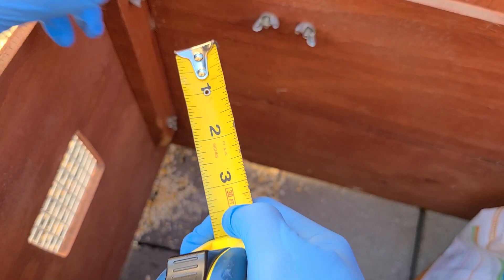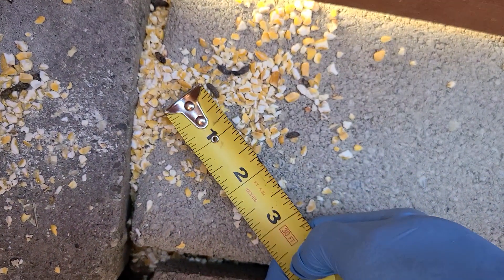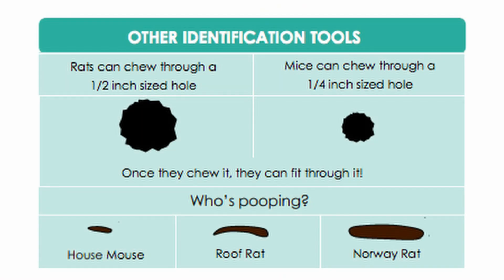Here, droppings near livestock feed measure about 0.5 inches long, suggesting a rat is present. Mice typically have droppings that are smaller because they are smaller in size.